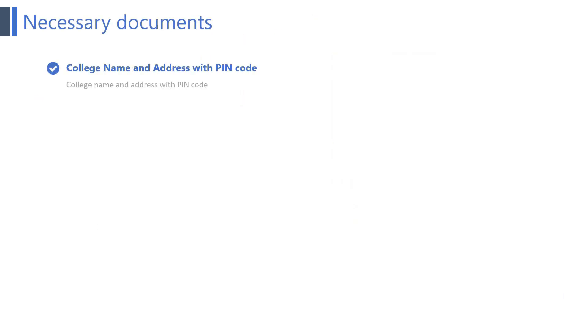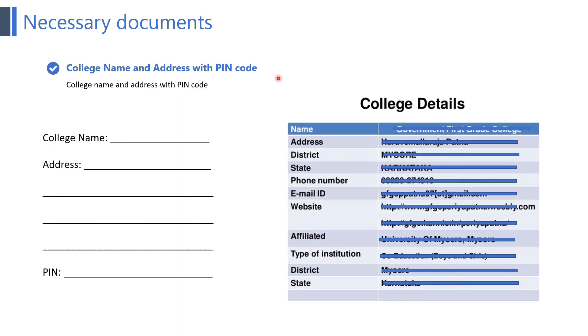The next point is college name and address with pin code. This is the space provided where you can write your college name and address along with the pin code. One thing to notice is that your college name and address must be as per your degree details — whatever degree you have provided, whether B.Tech or M.Tech, write your college name accordingly.